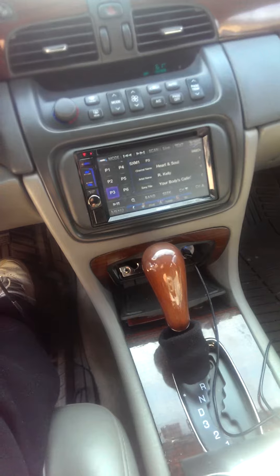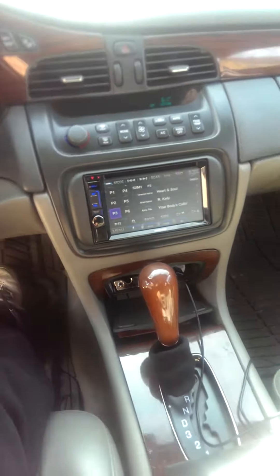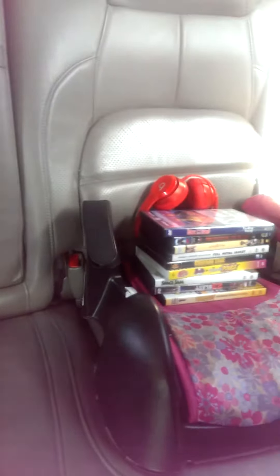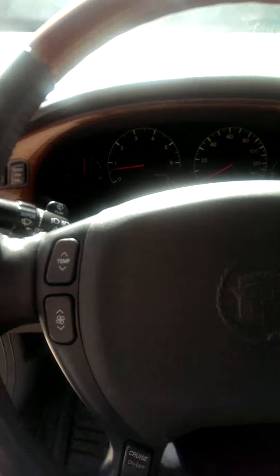Take a look at the inside — inside's real clean. Got me a Kenwood DDX372BT Double Din DVD CD player. Got the heated leather seats, front and back. Leather's in superb condition. My little girl's seat and all the movies and things back there so she can watch movies.